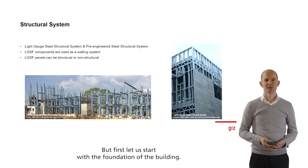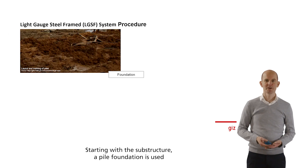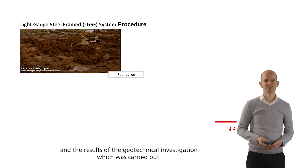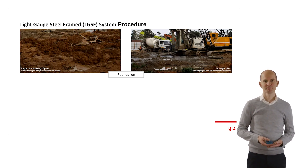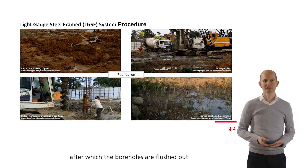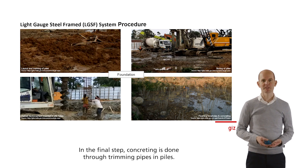Starting with the substructure, a pile foundation is used in this case due to the marshy nature of the ground in Agatala and the results of the geotechnical investigation carried out. This process starts with the laying out and marking of piles on the field, followed by drilling and boring carried out with hydraulic rigs. Helical reinforcement contained within steel cages is then lowered into the dugout bores, after which the boreholes are flushed out with bentonite slurry. In the final step, concreting is done through tremie pipes in the piles.